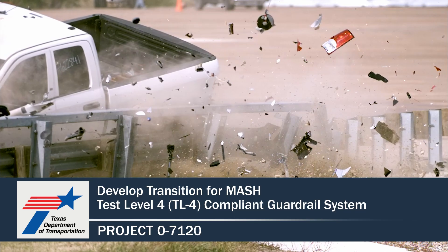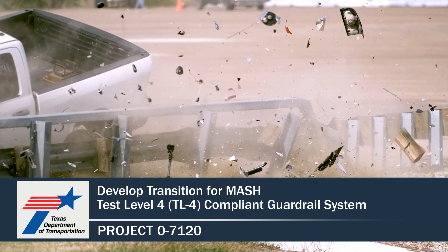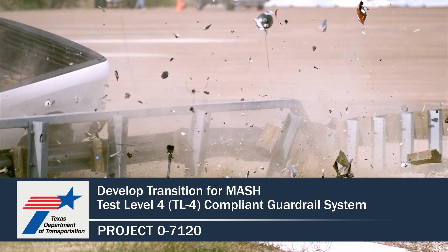For more information and to find the publication for this project, please visit the TxDOT Research Library at the link shown below.